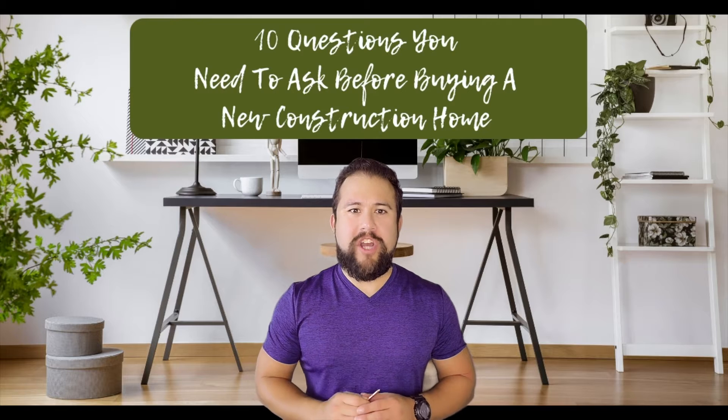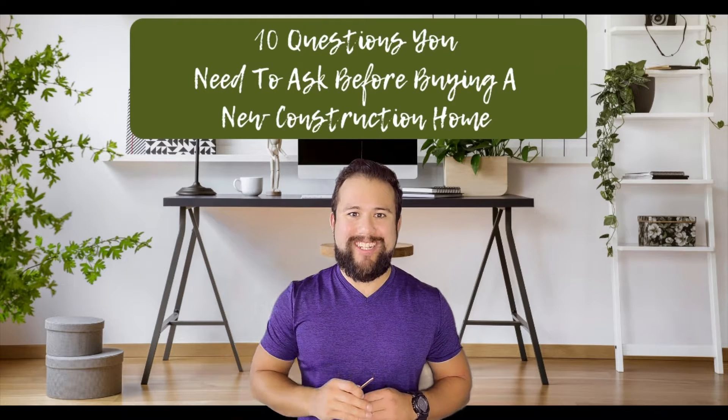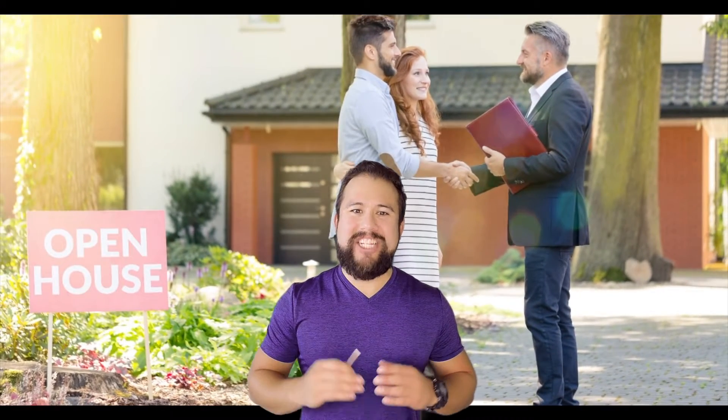Are you thinking about buying a newly constructed home with all the new bells and whistles? If you answered yes, here are 10 questions you need to ask your sales rep before you get too excited and sign a contract. And above everything else, be sure you have your own representation because the agent and the builder's job is to protect the seller and get them the best terms and price.